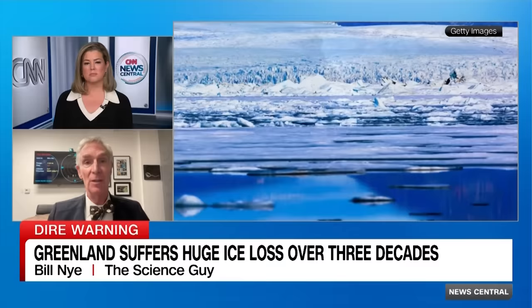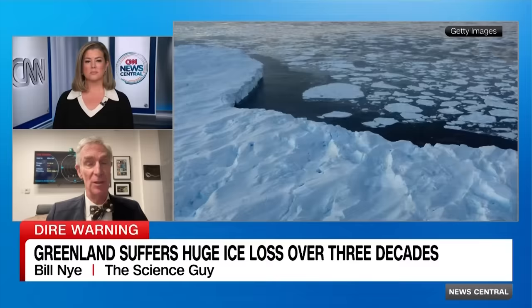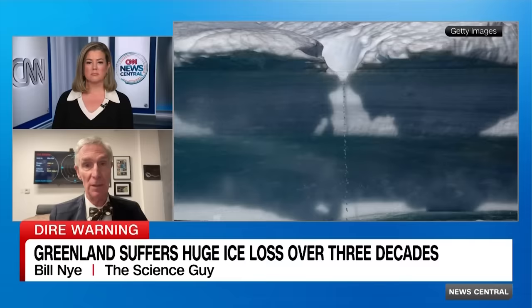It's happening faster and faster because the feedback mechanisms are both going the wrong way. As we lose ice, we lose sunlight reflecting into space, which makes things warm up faster and faster. And when we release this ancient methane — ancient swamp gas that was covered with ice — that methane is also a very powerful greenhouse gas.